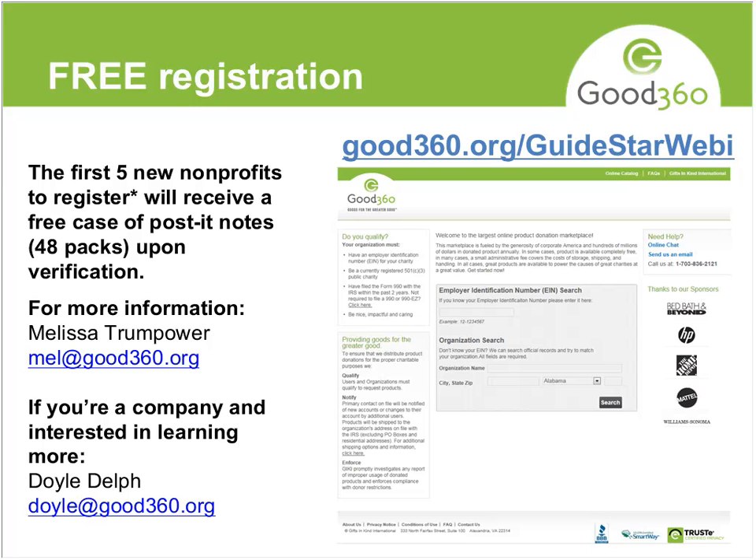It's free and easy to do. It allows you to see what we have for nonprofits, get notices and updates about everything new, and we welcome any of you to join in and give us feedback. Jose, if you want to open it up to questions, that would be great.